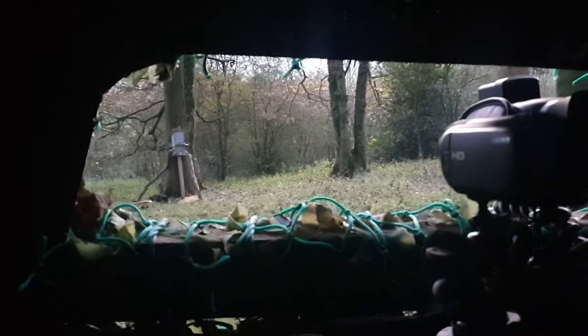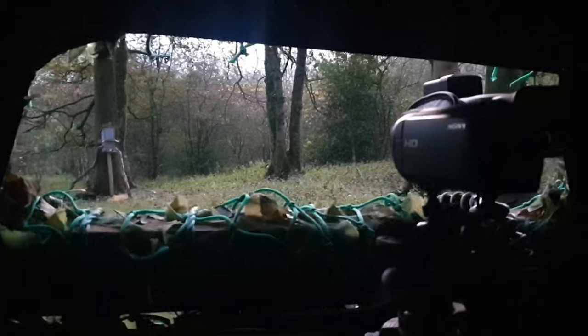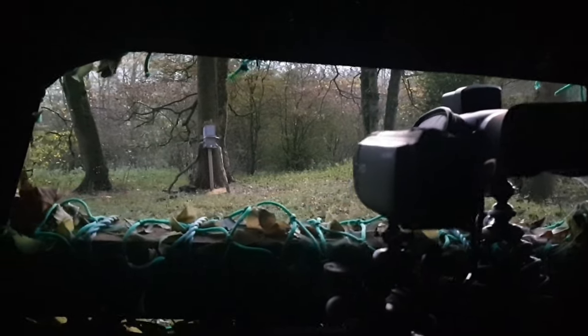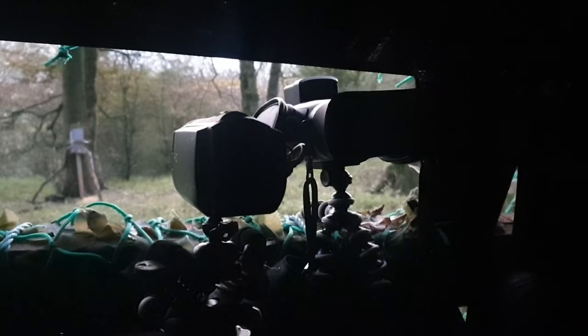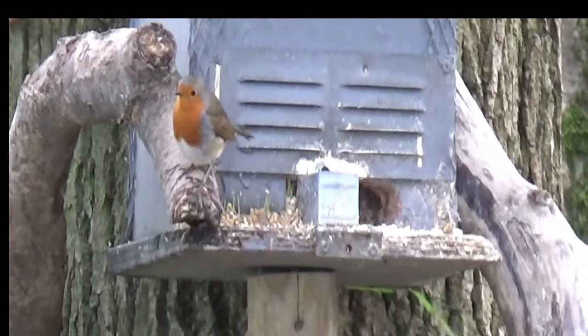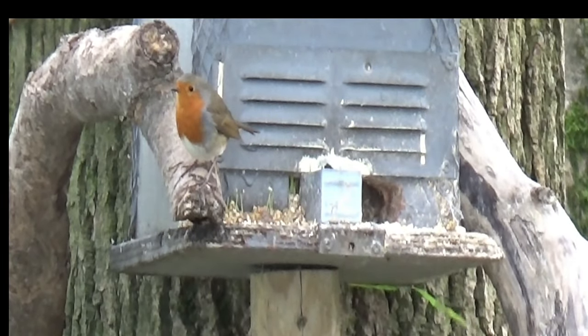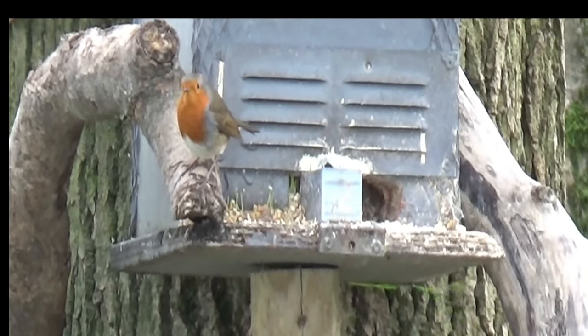Hey up everyone, welcome to another video. You'll have seen some short videos from me over the last couple of weeks where I've been out getting prepped. This is the second hide I finally got finished off about a week ago. I noticed that the feed level had gone down by half in the feeder, so I thought it was time to pay a visit. I arrived first light, just before half past six at this time of year.